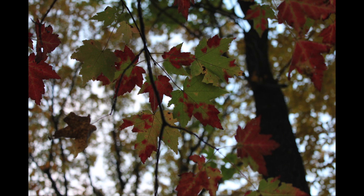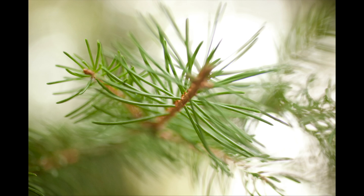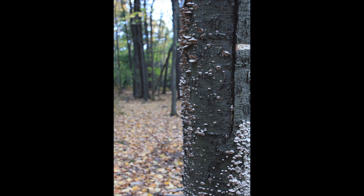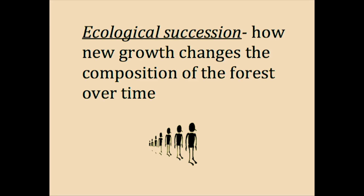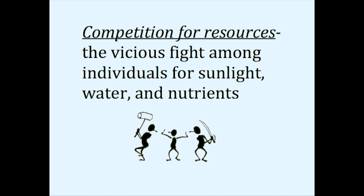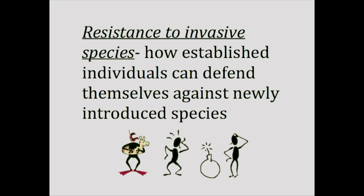Luckily, since we have a lot of information about what was originally planted here, we can compare that to what exists today. This will help us understand ecological succession, competition for resources, and resistance to invasive species. So, how do we do it?